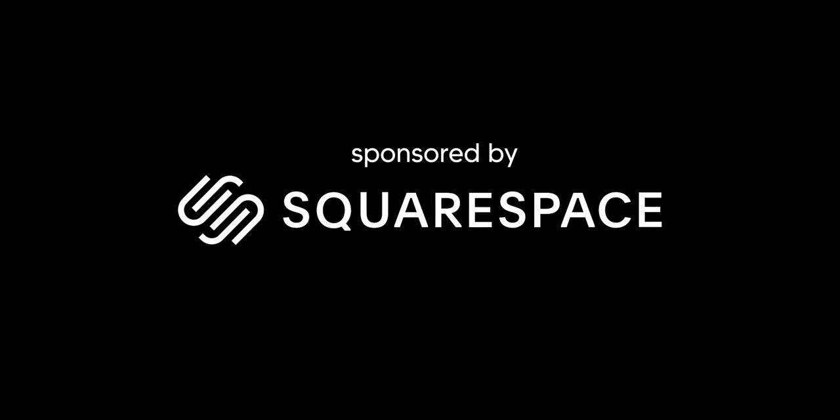This video is sponsored by Squarespace. In my opinion, there are few things more important than lighting.